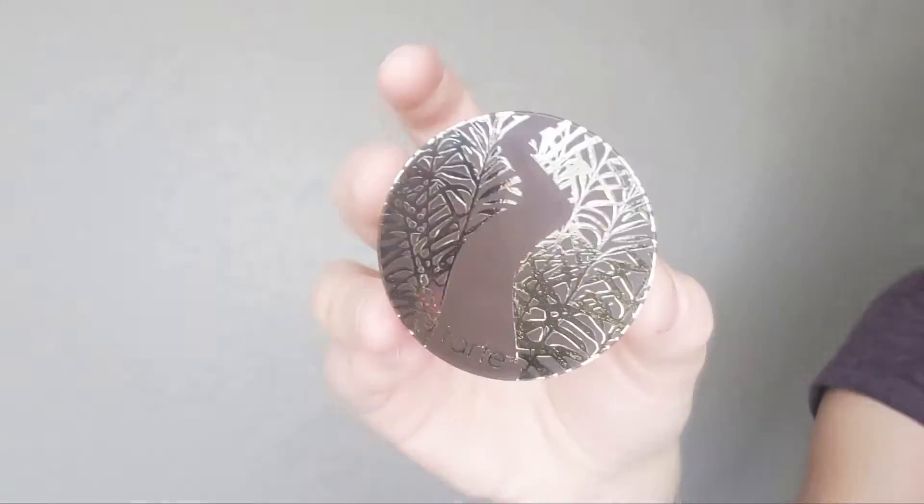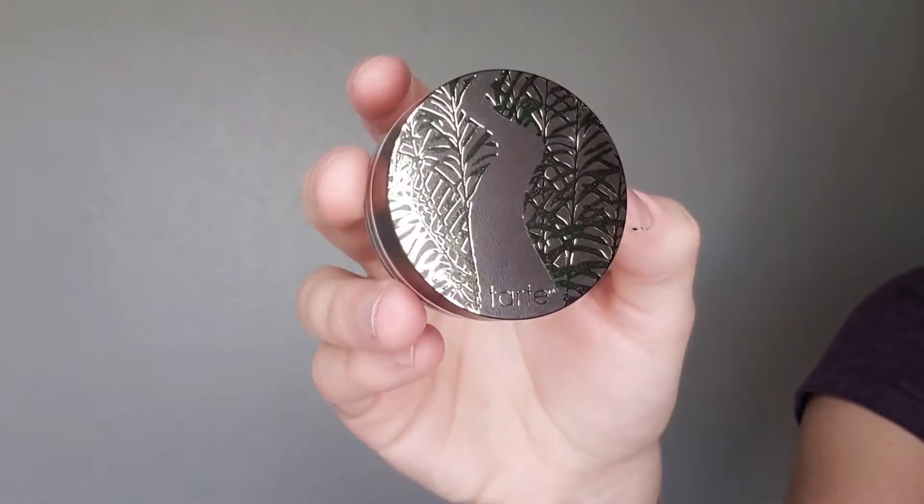And hopefully it works well and doesn't dry me out, because lord knows I need to not dry my mouth out. Next we have this face powder by Tarte — this is the Smooth Operator. It just looks like a translucent powder. I've never used Tarte's translucent powder before, so I'm excited to see how it works. I'm going to put it all over my face today and see how it bakes and sets the rest of my face.